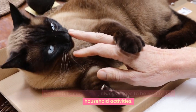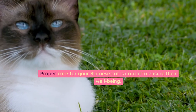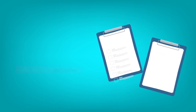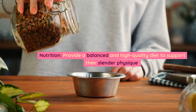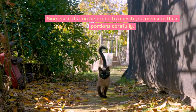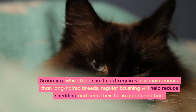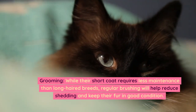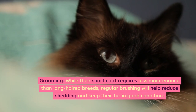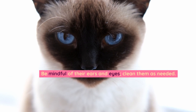Care and maintenance. Proper care for your Siamese cat is crucial to ensure their well-being. Nutrition: provide a balanced and high-quality diet to support their slender physique, as Siamese cats can be prone to obesity, so measure their portions carefully. Grooming: while their short coat requires less maintenance than long-haired breeds, regular brushing will help reduce shedding and keep their fur in good condition.